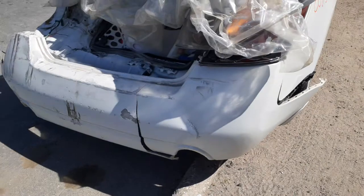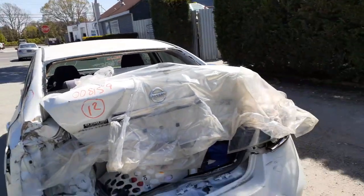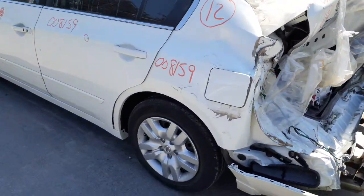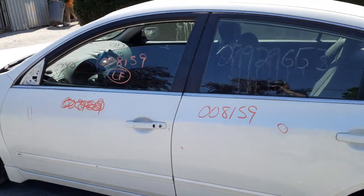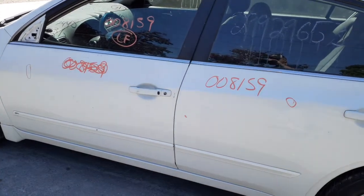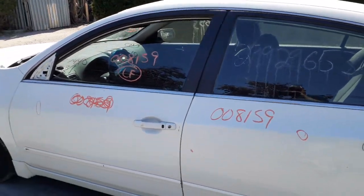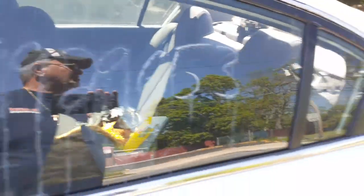Nothing usable in the back of the car — everything has been bent, twisted, hit pretty hard. Got a right rear door with a couple of dings. Left front door was inventoried but is really no good. Got the regulator, inside and outside door handle, and left front door glass. Seats are all destroyed — really nothing good on the seats.